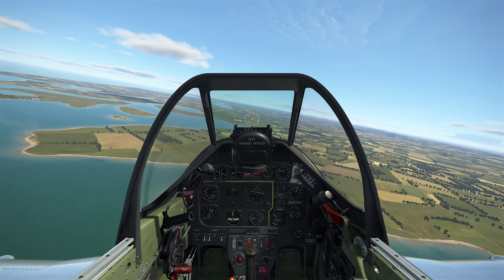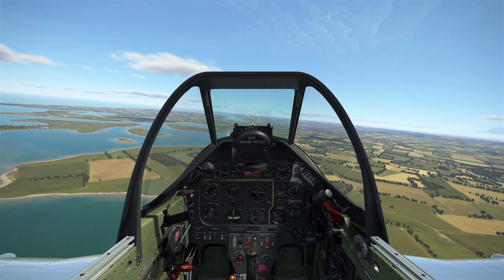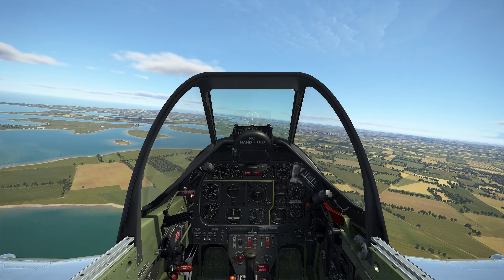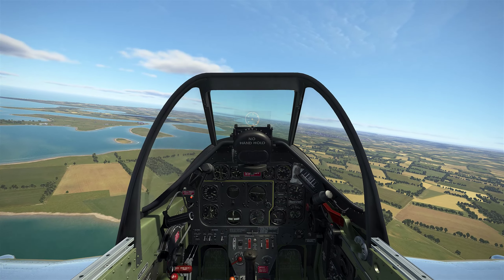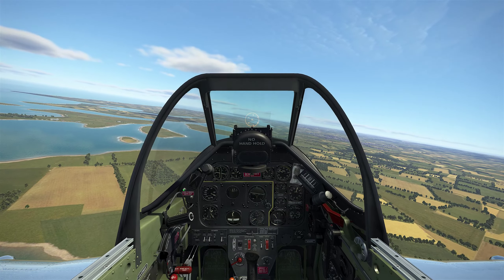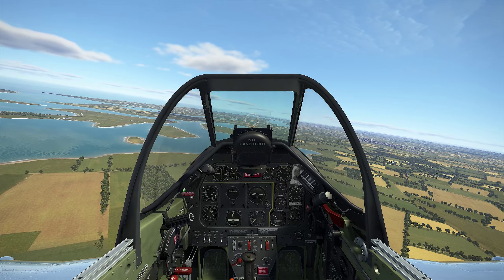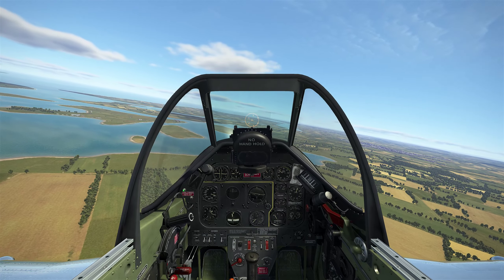This is a landing attempt at a user-made airfield on the Rhineland map. As you can see when I land, it's a very bumpy airfield.